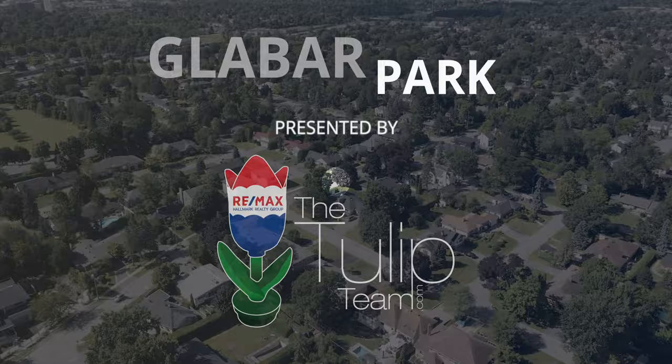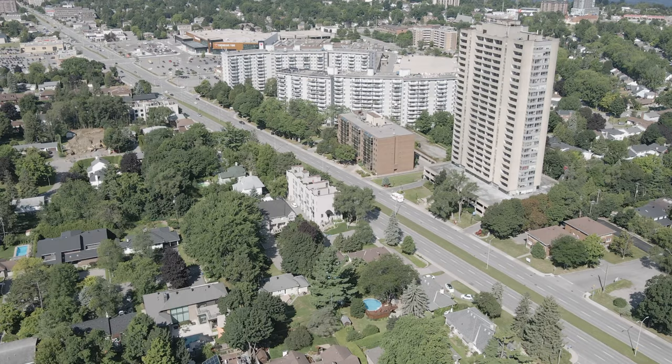Hi, I'm Bill Meyer with the Tulip Team at RE-MAX and I'm here to tell you a little bit about one of my favorite neighborhoods in the city of Ottawa, and that's Glabar Park. Glabar Park is situated between Maitland and Woodruff, Carling and the Queensway.